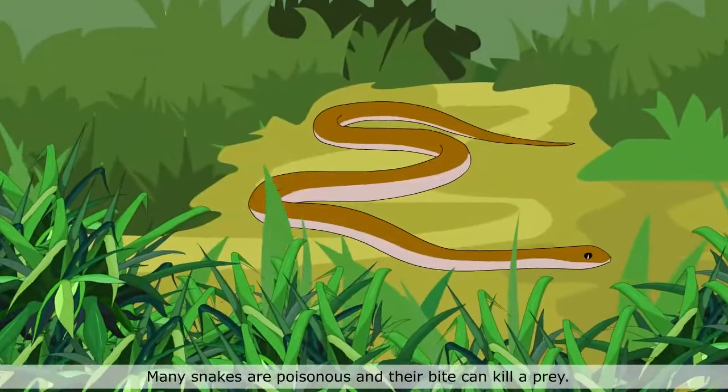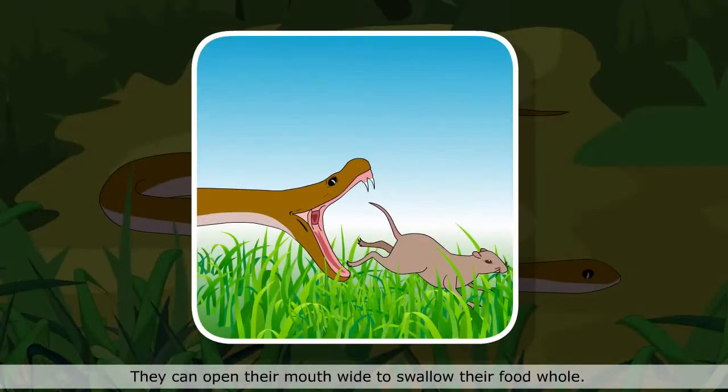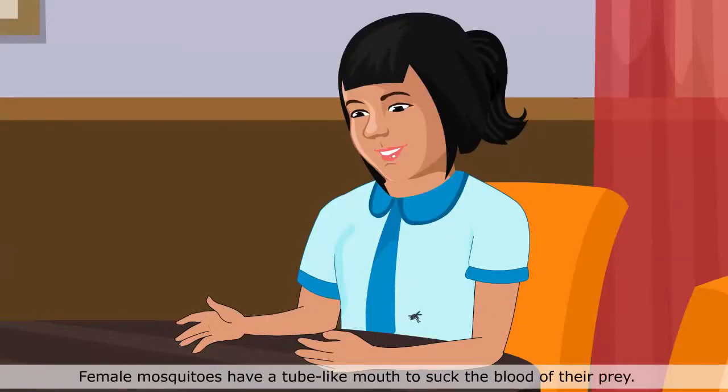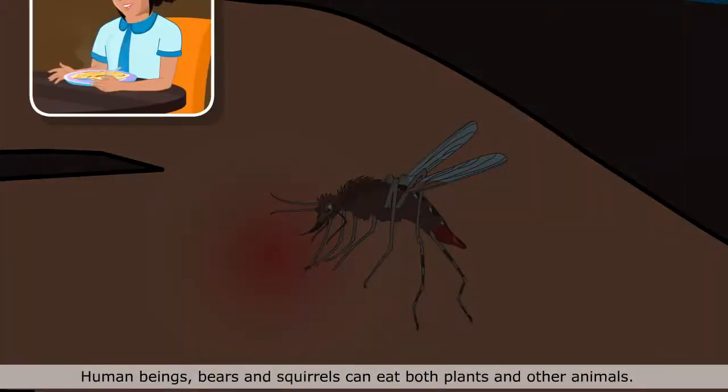Many snakes are poisonous and their bite can kill a prey. They can open their mouth wide to swallow their food whole. Female mosquitoes have a tube-like mouth to suck the blood of their prey.